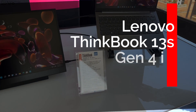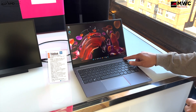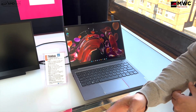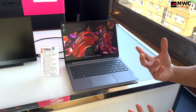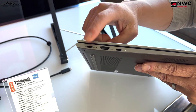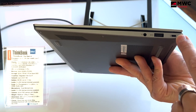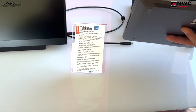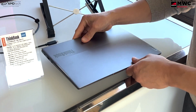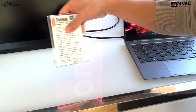First up is the Lenovo ThinkBook 13s Gen 4. It comes with a 13.3-inch 2.5K display, 16:10 aspect ratio, 400 nits, and it's also a Dolby Vision display. It'll be outfitted with up to a 12th Gen Intel Core i7 processor with integrated Iris Xe graphics. You can get it with up to 32 gigabytes of dual-channel LPDDR5 RAM and up to 1 terabyte of M.2 PCIe Gen 4 SSD storage, with a 56 watt-hour battery that Lenovo claims will get up to 11.1 hours of battery life.